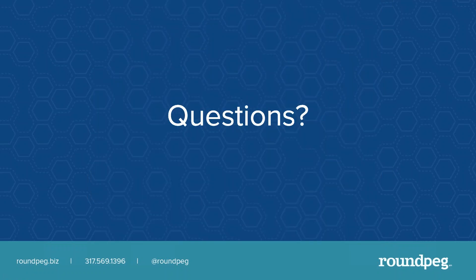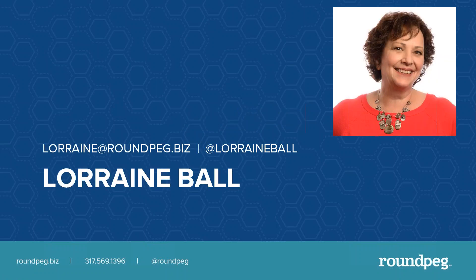So as you're thinking about your web design, be thinking about this one and the next. If you have questions, please reach out to me — I'd love to talk about your website. Thank you.